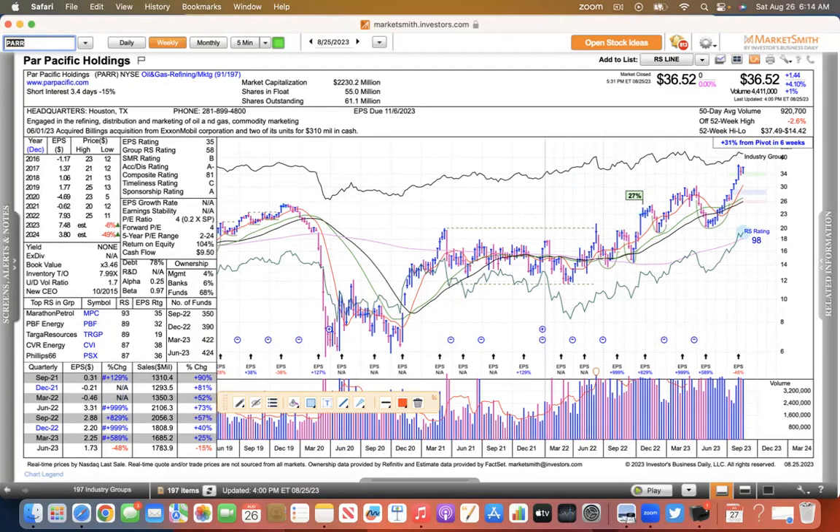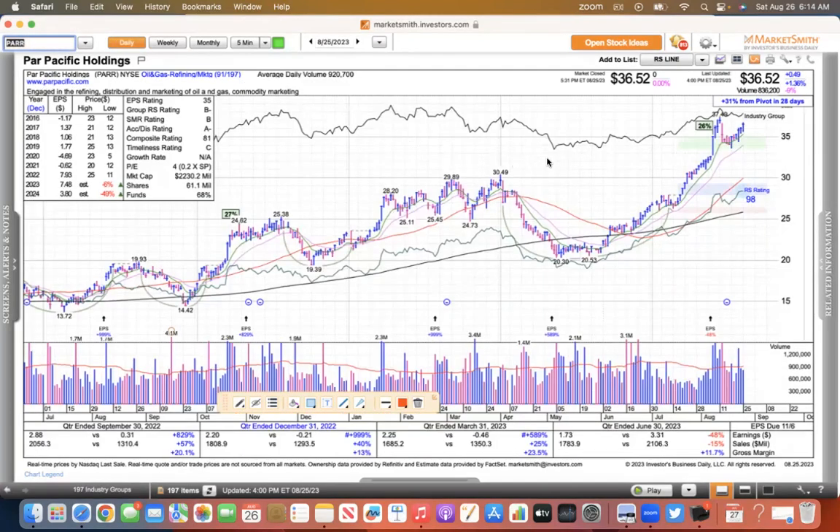Par Pacific is a refining stock. This one has the ability to move — big consolidation, then it made a big move. Now it's consolidated and starting to move again. It looks pretty nice on the weekly. On the daily, it's just finding support here at the 10 EMA. So that's Par Pacific — it's a refiner, looks pretty good.